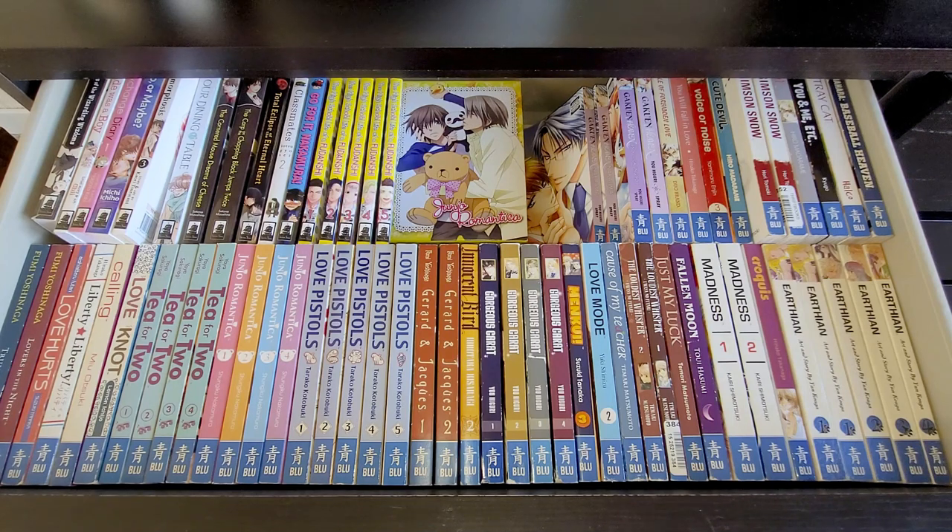One that's a bit odd is Love Hurts — Aishi Atteru Futari by Suzuki Tanaka. It's put in the Blue imprint but I wouldn't really call it BL. There's also my old favourite Junjou Romantica — these are just extras I picked up in a bulk purchase, I have the full complete set. The other two I still need for a complete Blue collection are Blood Honey Plus and one other. Everything I have in this drawer makes me happy.